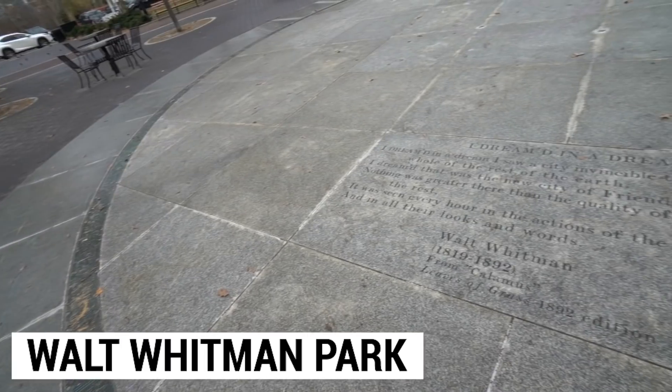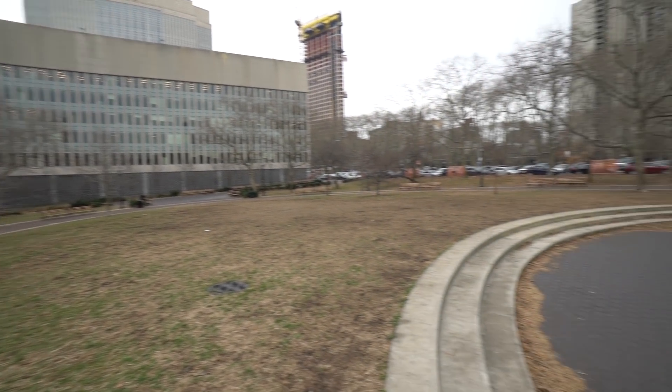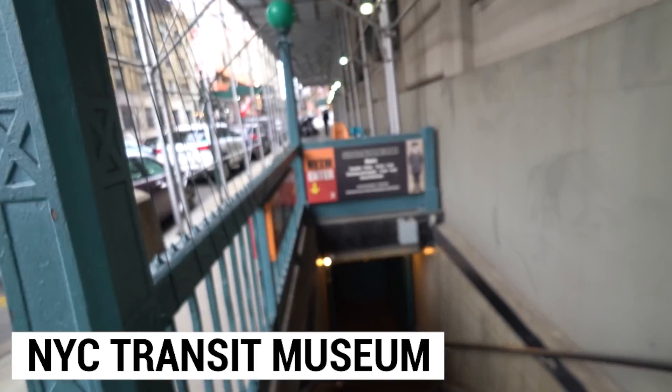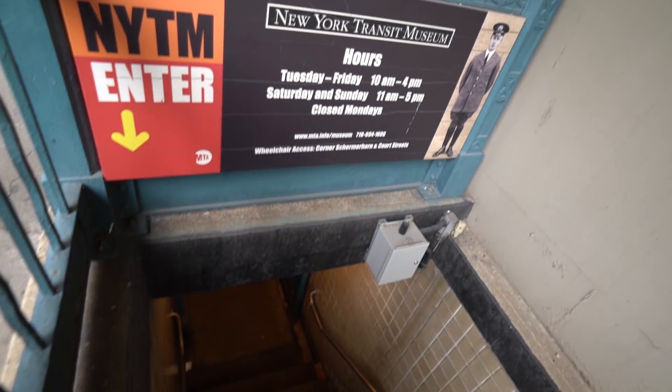Right next to Cadman Plaza there's Walt Whitman Park, dedicated to Walt Whitman, a prominent New York historical figure who had close ties with Brooklyn. The park has a cool circle in the middle and on either edge you can see Dumbo — a great spot to take your time in downtown Brooklyn. Just down here is what looks like a normal subway entrance, but it's actually the entrance to the New York City Transit Museum — a museum all about the MTA and the history of public transport in New York City. You can actually go underground to visit it.